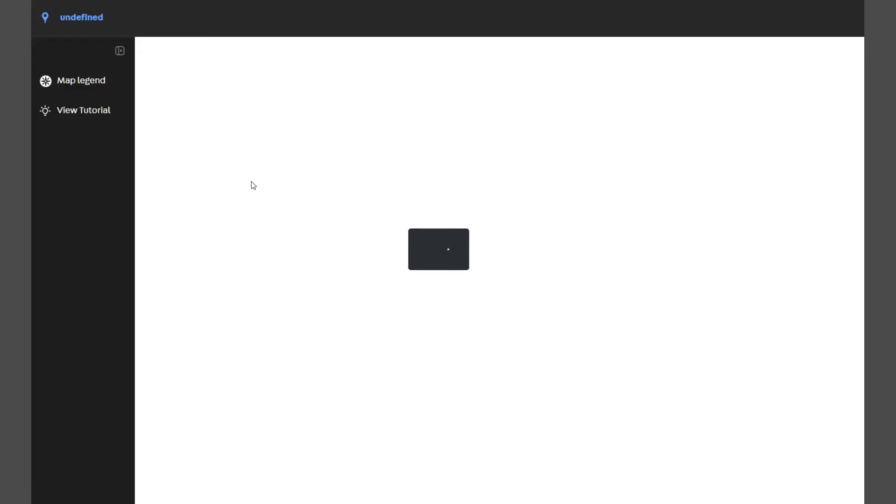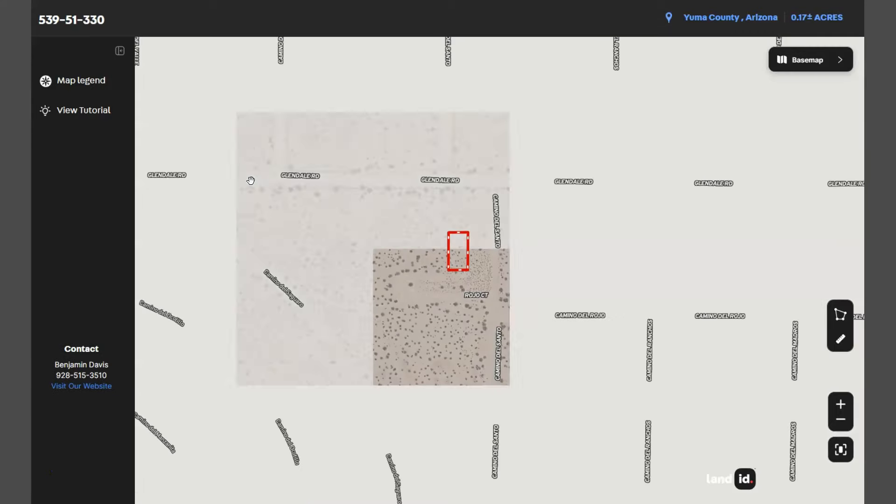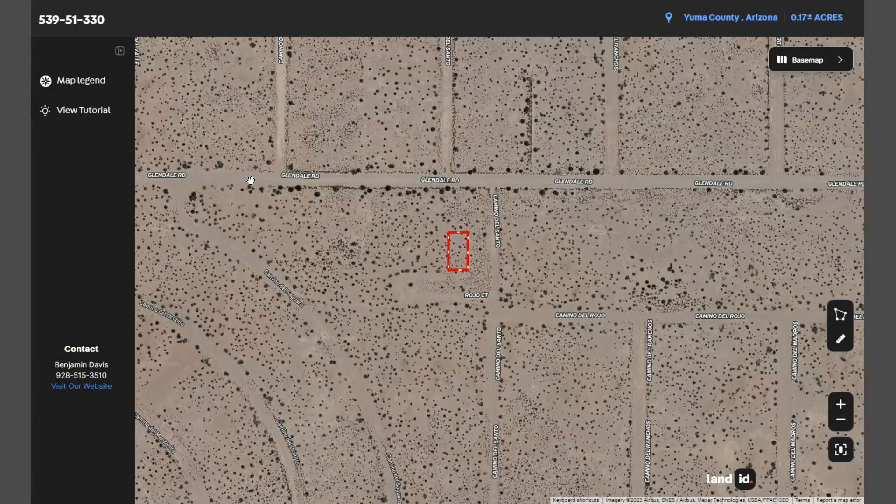You just need to click full screen and you will be directed to an interactive map. This map will show you dimensions and borders. You can also check the surrounding environment and what type of road access a property has. And this is your lot.